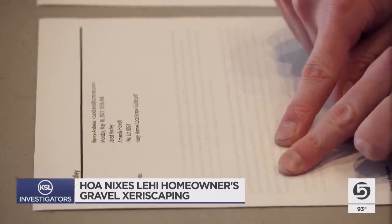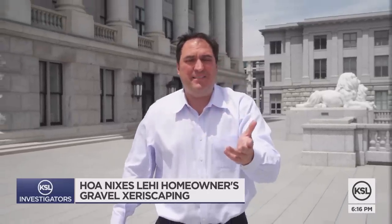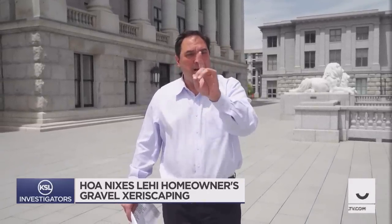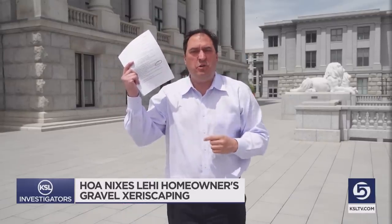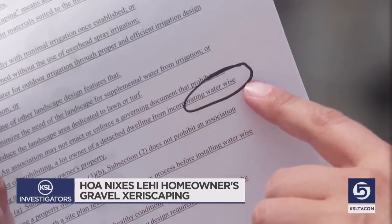You ask, KSL investigates. A homeowners association ruling with an iron fist about what an exterior can look like is certainly not unique — ask just about anybody that's ever lived in an HOA. But here in Utah, there is a new law that specifically says an association may not forbid water-wise landscaping. So can Jared's HOA forbid his water-wise gravel?